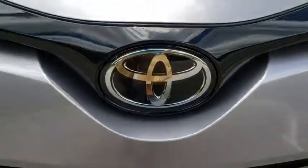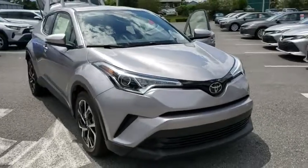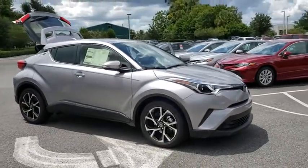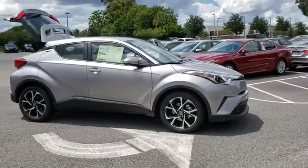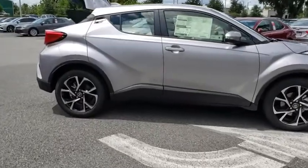Looking for the right vehicle? Check out the 2019 Toyota C-HR. The Toyota C-HR's fresh design makes it stand out in the crowd and the interior oozes with style. The C-HR handles like a race car and has all the safety features you'd expect from a Toyota vehicle.